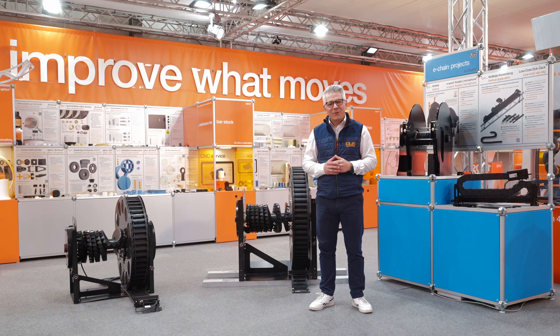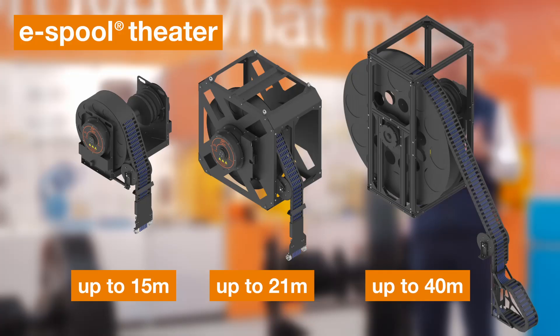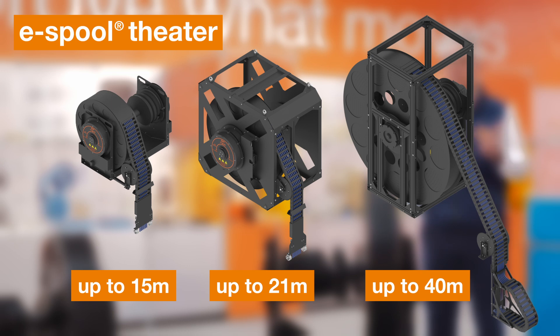Today we offer the following standards: e-spool theater for 10 or 15 meters of travel with spring retraction; extended versions for higher fill levels and travel distances up to 21 meters; and for larger travel distances up to 40 meters with a motor and control system.